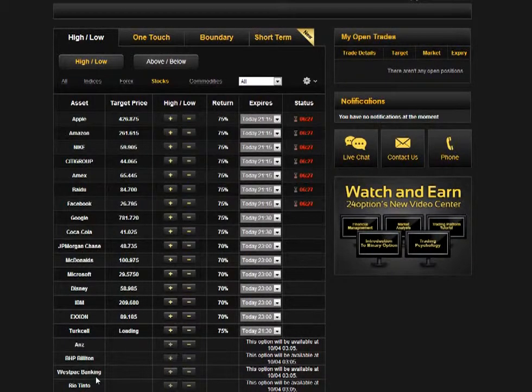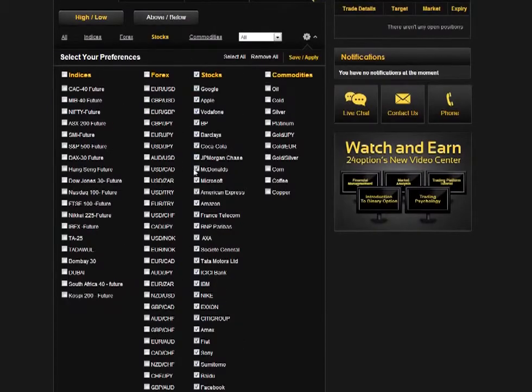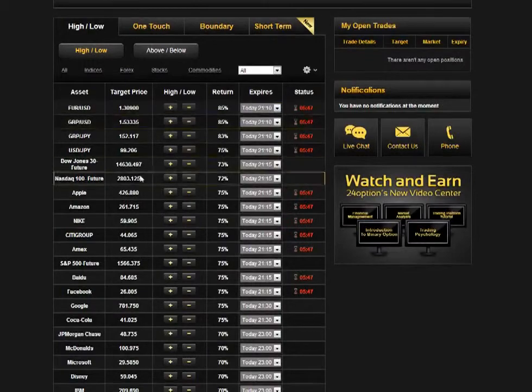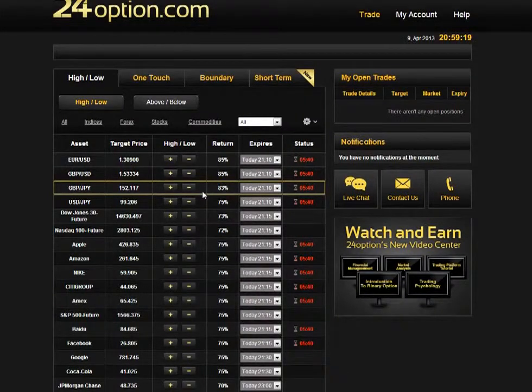The fact that there aren't any graphs actually makes it much easier to find what you want to trade, and the interface is very responsive. If you have a number of assets you prefer trading regularly and want to focus only on them, you can configure your settings and choose your favorites. For instance, I'm taking all the stocks available, a few interesting indices, and some interesting forex pairs. Once you choose your favorites, you just save and apply, and now you've got your own favorite list of assets ready for trading.